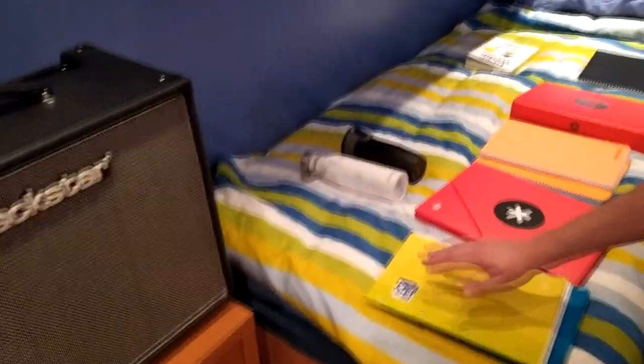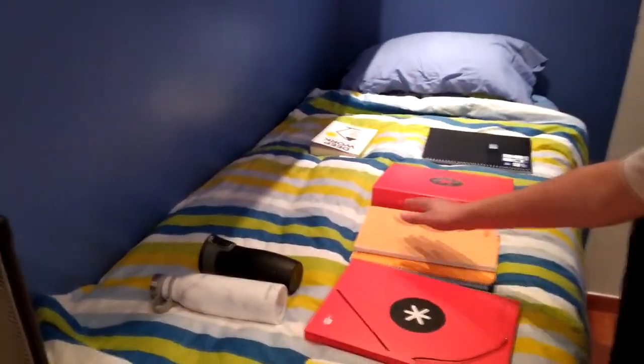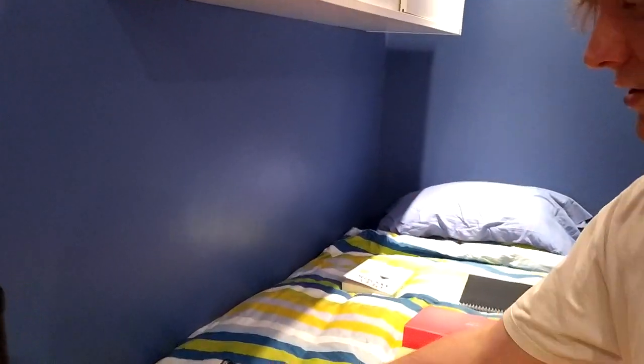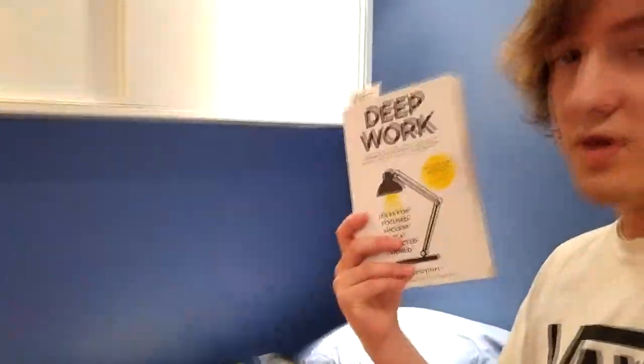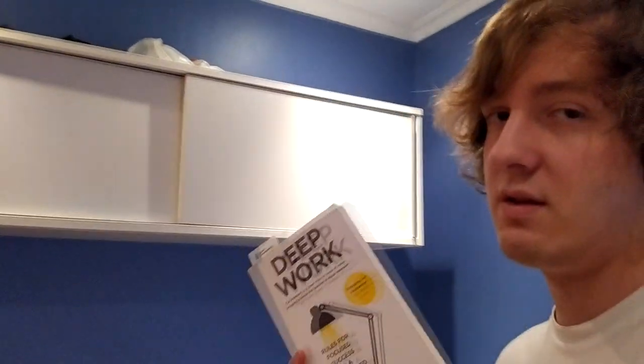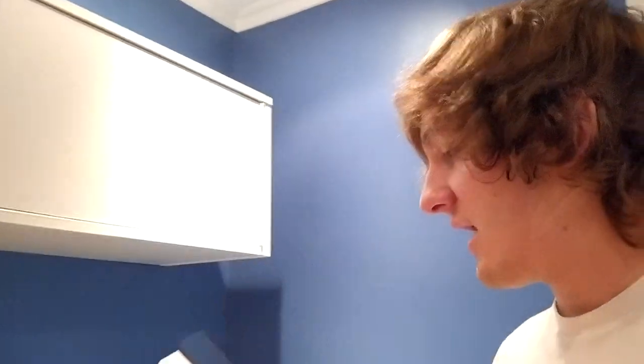I also have all my books and stuff in reach. And normally when I go out, I always take a bottle of water and some coffee with me. This is the book I'm reading right now — it's about deep work, and it's really helping me to get more stuff done in less time so I can have more fun as well and get a good balance in life with work and fun stuff.